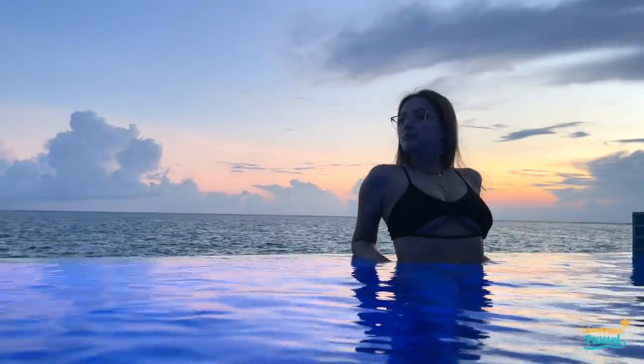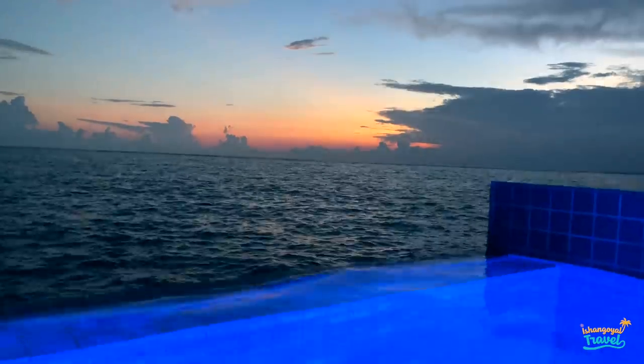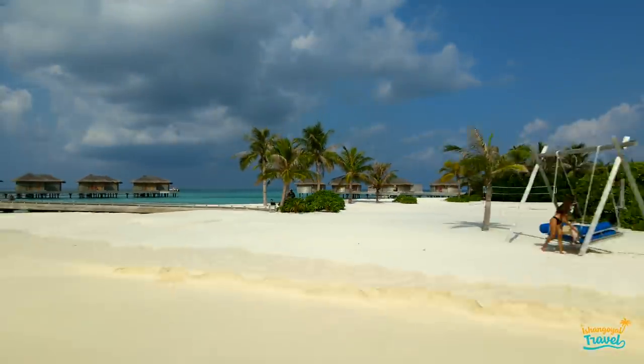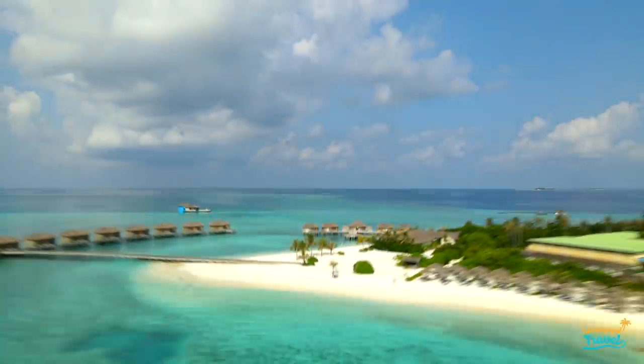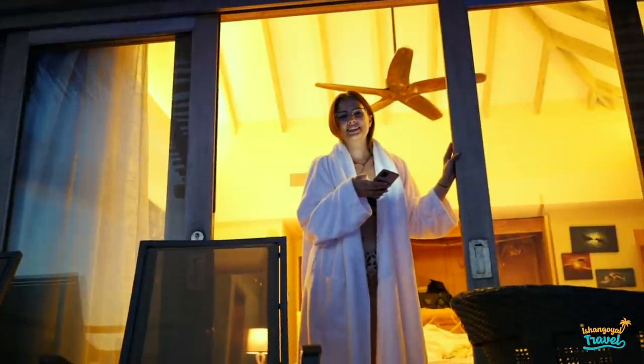It's almost sunset, and here in the pool there is a beautiful blue lighting — it looks like the water is glowing. The Maldives is literally heaven on earth. I have never seen such a beautiful beach destination in my life.